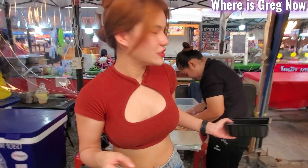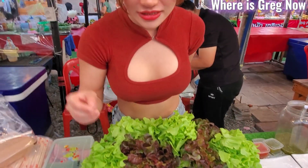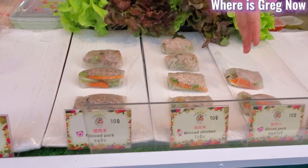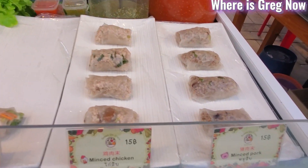So they're like Vietnam rolls — and what do they have in them? So, mince pork and chicken, salad pork, shrimp, and minced chicken and pork.